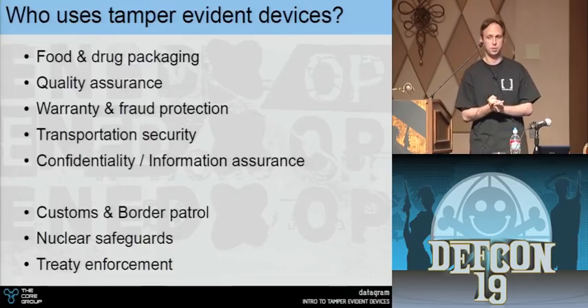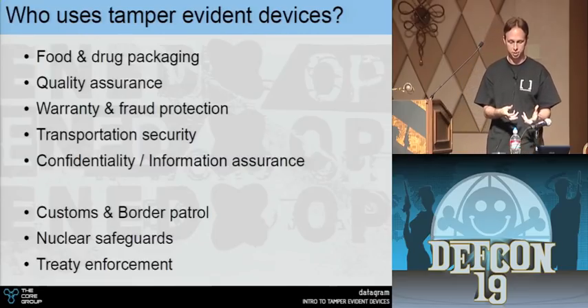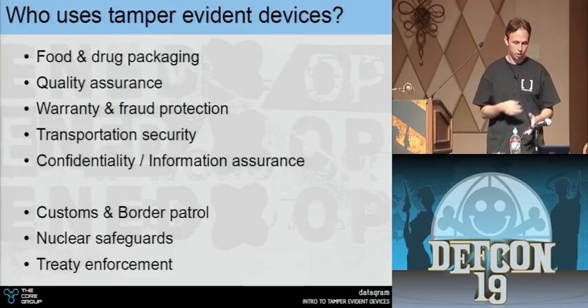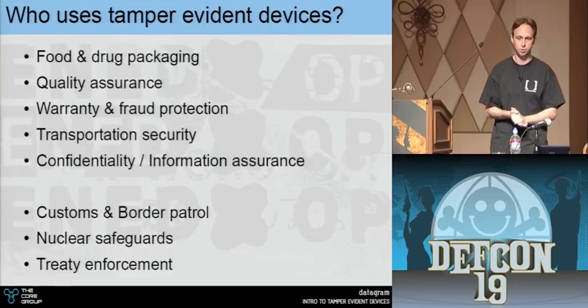A lot of drugs and pharmaceuticals — Tylenol, everything — have little tamper seals. When you buy the bottle, you open the box, take off the shrink wrap, open the bottle — all of those are little tamper-indicating devices so we can tell if our pills have been screwed with.